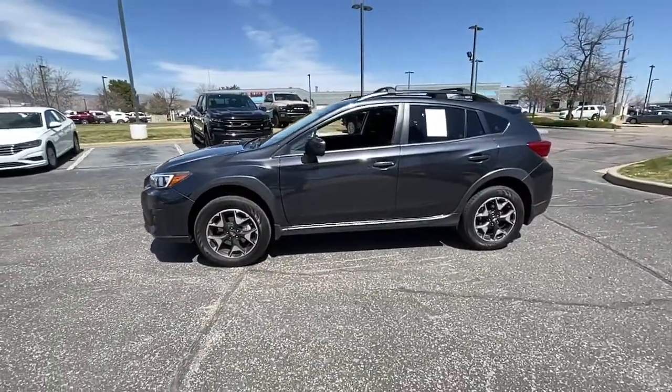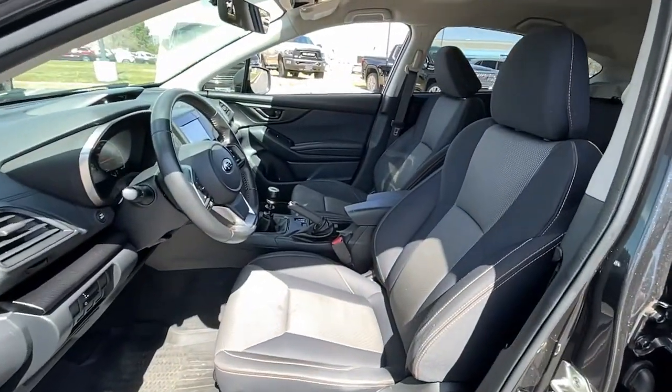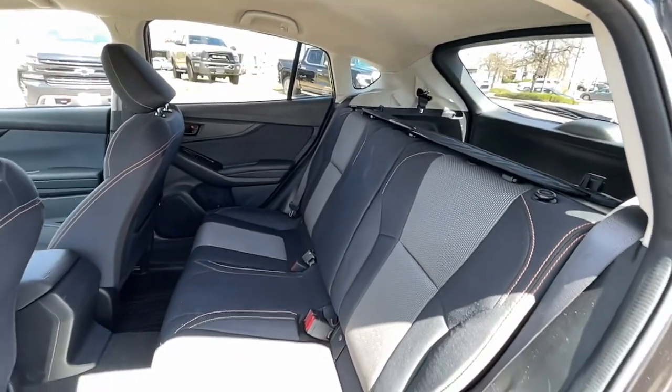Keyless entry, fog lamps, electronic stability control, intermittent wipers, trip computers, power windows, bucket seats, four-wheel disc brakes, power steering.